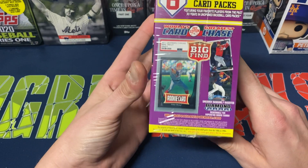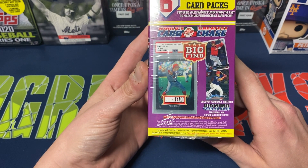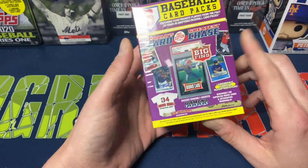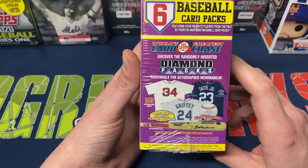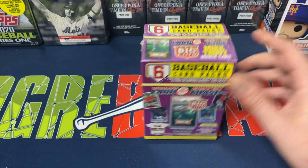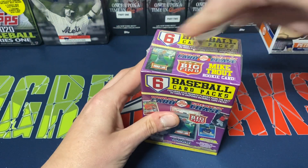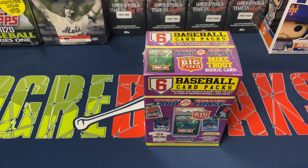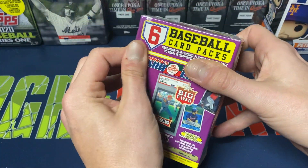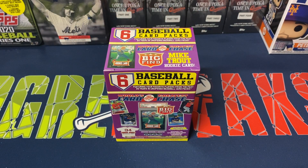There are some big finds you can get — randomly inserted diamond packs redeemable for superstar rookie cards, and there are things with jerseys or autographed memorabilia. I have absolutely zero hope of pulling anything like that out of this. These were $20 on the Target website, and I know they did appear in stores as well, though I could not find any in a store near me.